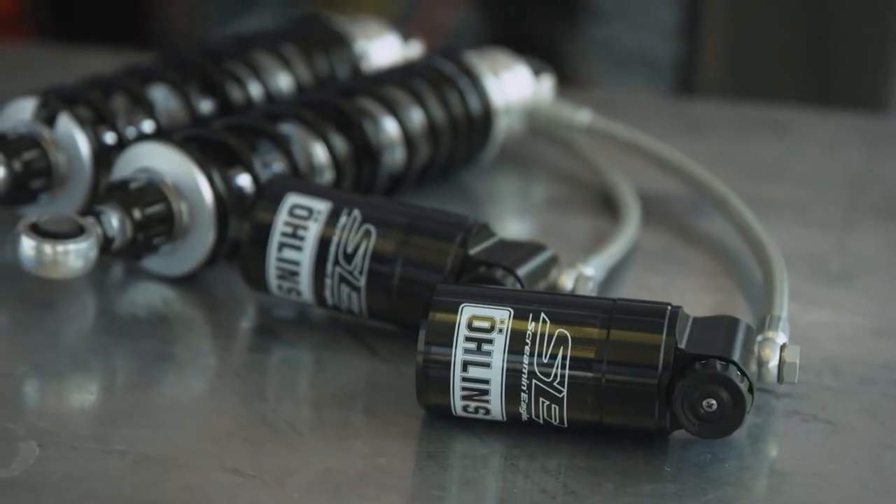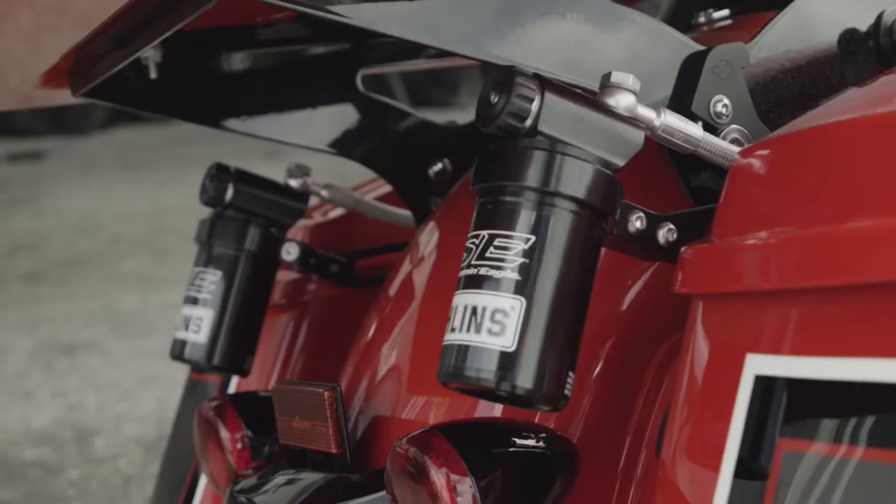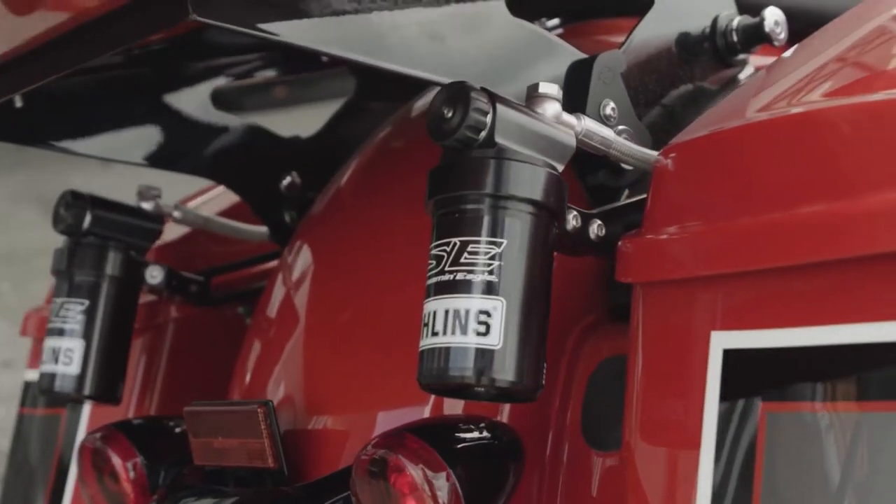The really great thing about this product and the collaboration between Ohlins and Harley-Davidson is that we could ensure that this product is set up correctly for the motorcycle of its intended fitment.